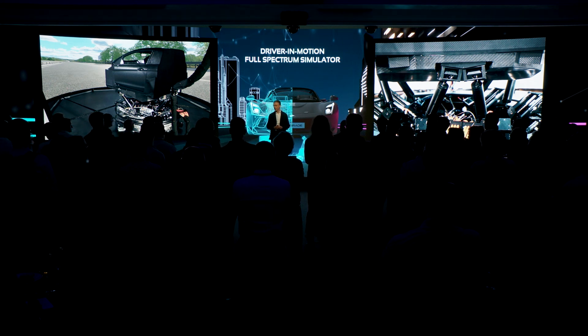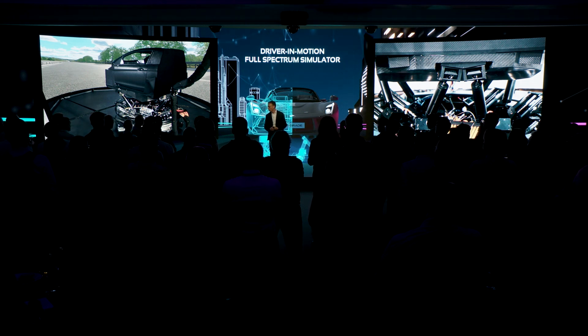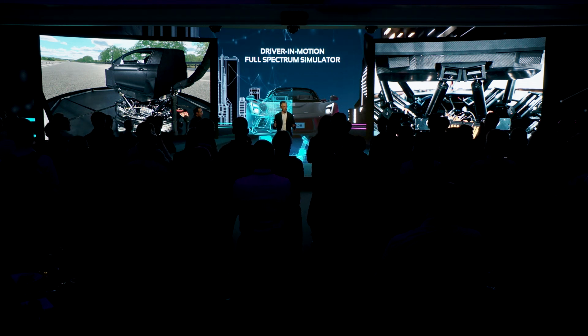I would like to hand it over to Dave Boguema, head of product management, who will give you some more technical insight about the DIM-FSS. Thank you very much.